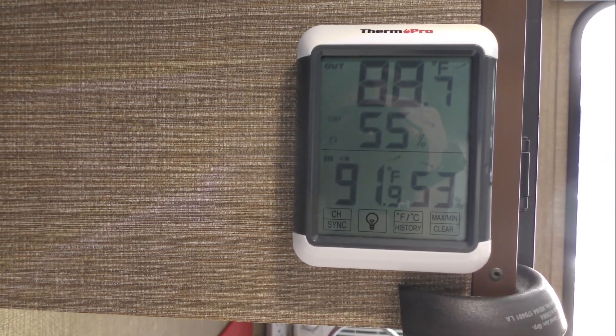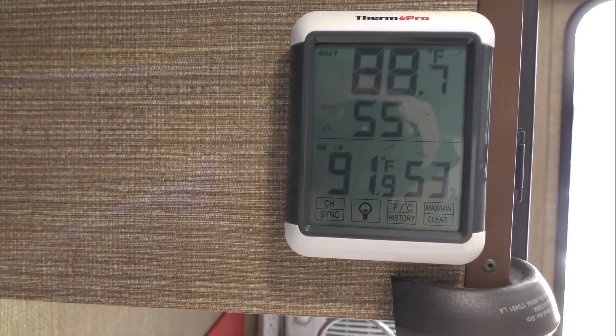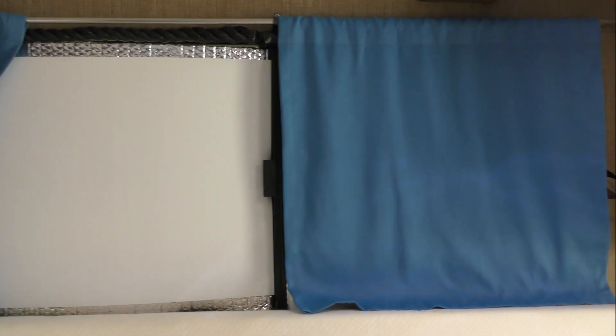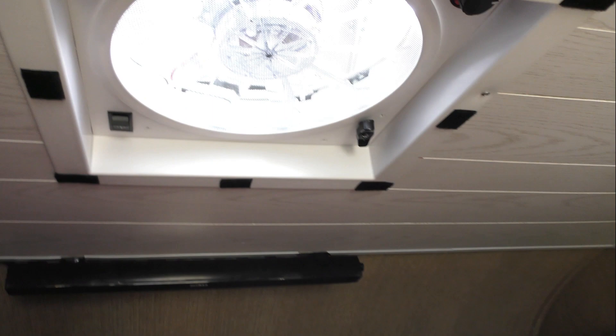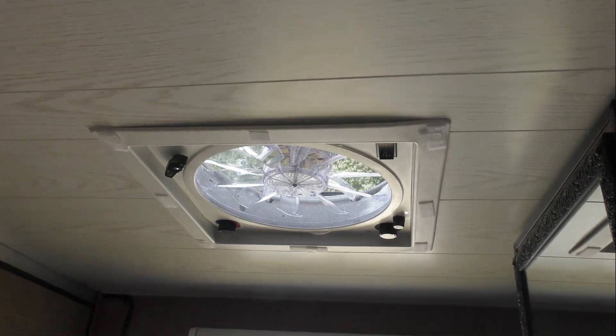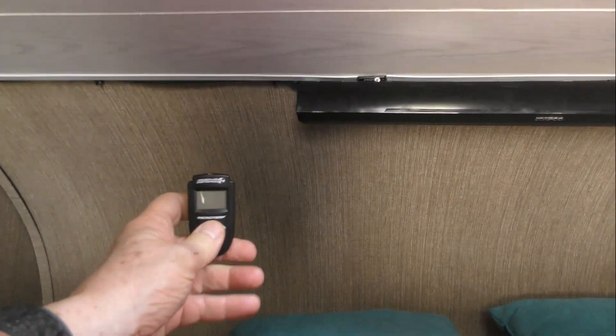The indoor thermometer is showing 91 degrees inside the camper. Currently the big windows are covered with Reflectix. Both the front vent and the rear vent are open, and the back door is open. So with all that ventilation, this is the roof temperature.